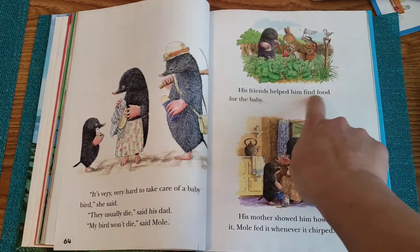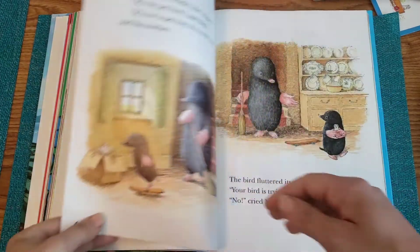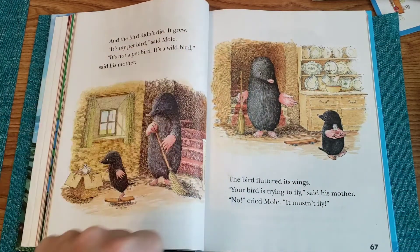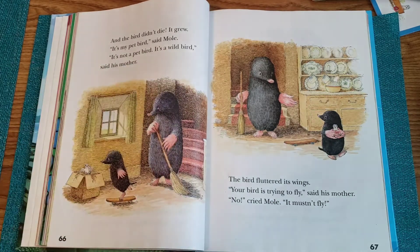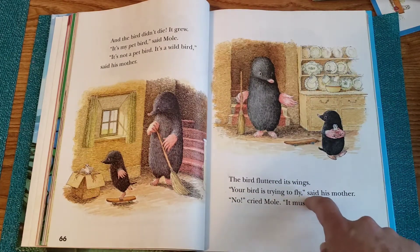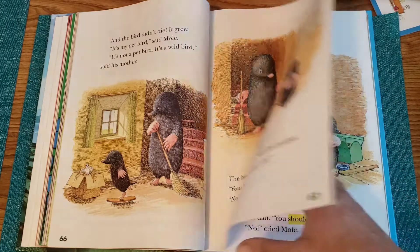His friends helped him find food for the baby. His mother showed him how to feed it. Mole fed it whenever it chirped. And the bird didn't die. It grew. "It's my pet bird," said Mole. "It's not a pet bird. It's a wild bird," said his mother. The bird fluttered its wings. "Your bird is trying to fly," said his mother. "No," cried Mole. "It mustn't fly." He doesn't want his bird to fly away.